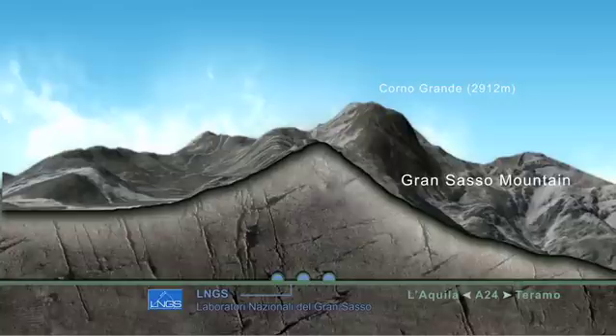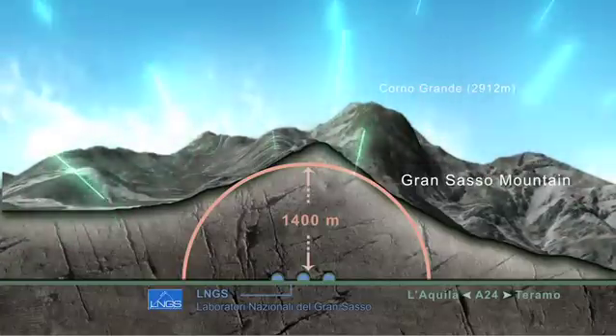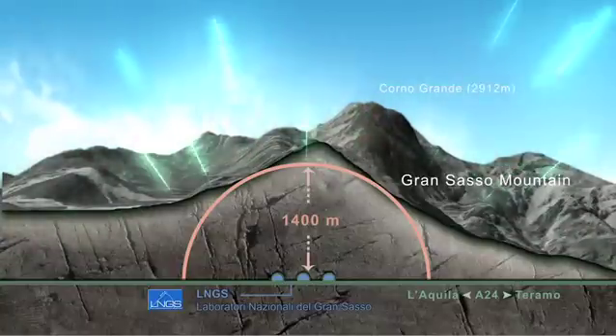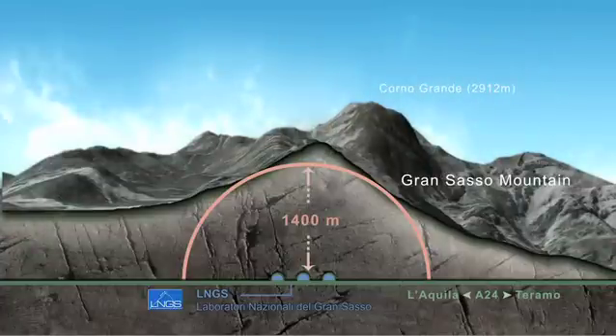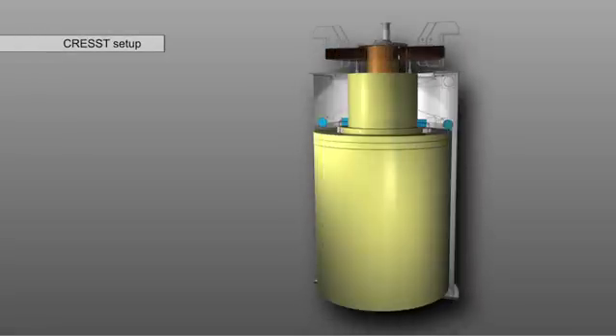CRESST is surrounded by 1,400 meters of rock in all directions to minimize disturbing cosmic rays. The probability of a WIMP to interact with the rock is extremely low. Therefore, the fraction of WIMPs stopped in the rock is negligible and most of the WIMPs reach the detector undisturbed. Natural radioactive decays in the rock and experimental material itself make up the remaining background radiation in the Gran Sasso laboratory.